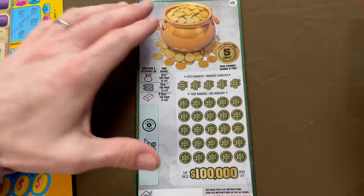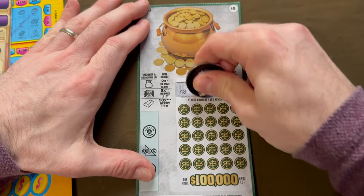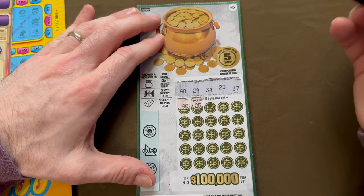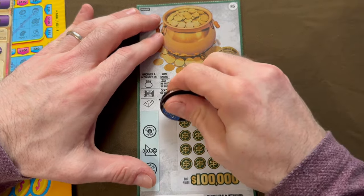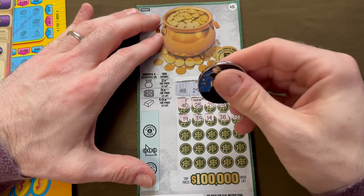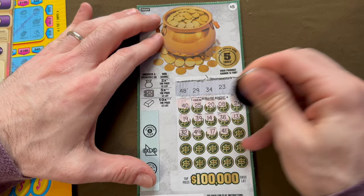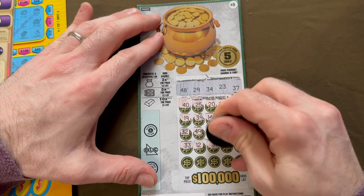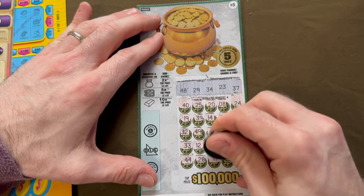Let's start off with the $5 ticket — ticket number 12 for the pot of gold. We're looking for 48, 29, 34, 23, 37, or one of those symbols. Starting off with 40... no, 25, 20, 8 — nothing. Nothing below 23. 24, 23, 19, 39 — we have 29. 14, 36 — we have 37. 13 too low. 32, 49, 38, 17, 41, 30, 33 — we have 34. 12, 31, 27 — way too low. Last row: 44, 28 — we have 29. 11, 18.